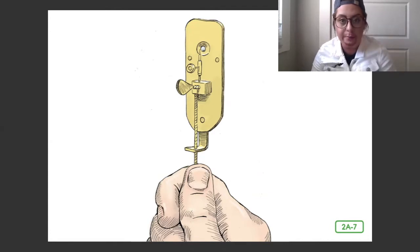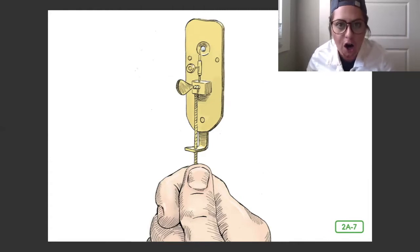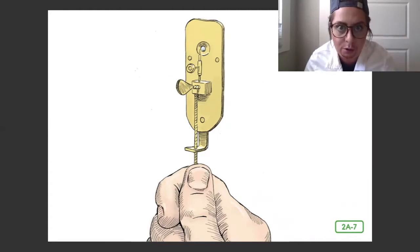He shaped his lenses very carefully, grinding them down and polishing them smooth, so that Anton's simple microscopes magnified objects more than 50 to 200 times their normal size.